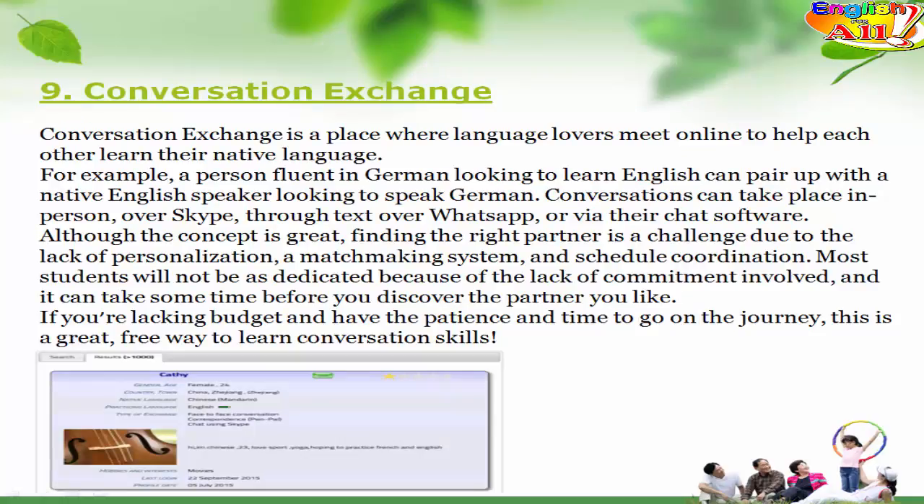9. Conversation Exchange. Conversation Exchange is a place where language lovers meet online to help each other learn their native language. For example, a person fluent in German looking to learn English can pair up with a native English speaker looking to speak German. Conversations can take place in person, over Skype, through text over WhatsApp, or via their chat software. Although the concept is great, finding the right partner is a challenge due to the lack of personalization, a matchmaking system, and schedule coordination. Most students will not be as dedicated because of the lack of commitment involved, and it can take some time before you discover the partner you like. If you are lacking budget and have the patience and time, this is a great free way to learn conversation skills.